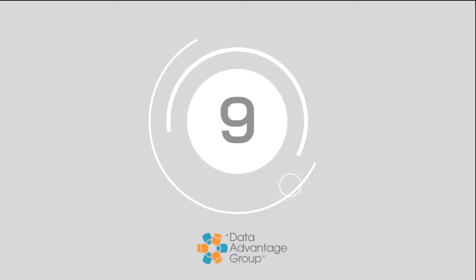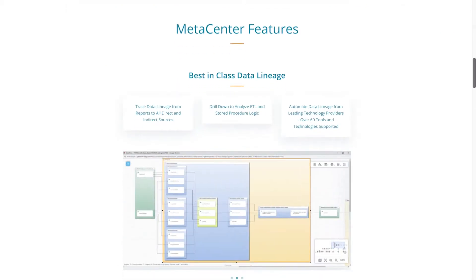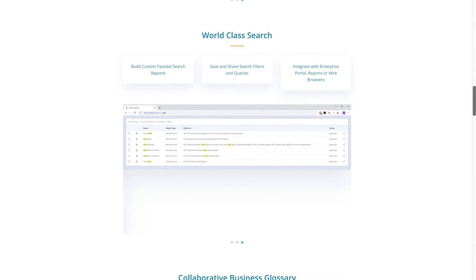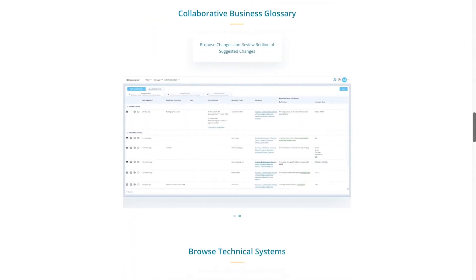At number 9, we have DAG. Created by the Data Advantage Group, MetaCentre helps technology teams and business leaders to catalogue and classify the information assets in an organisation more easily. Companies can launch self-service investigations into their data assets and the flow of information in their business.